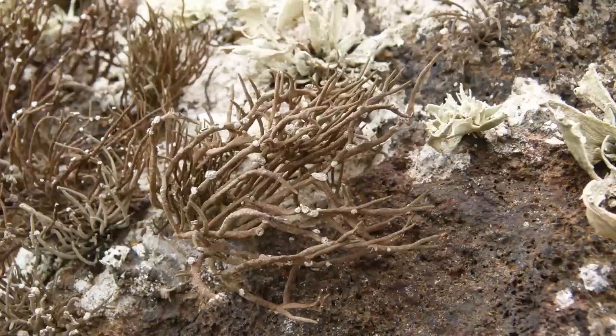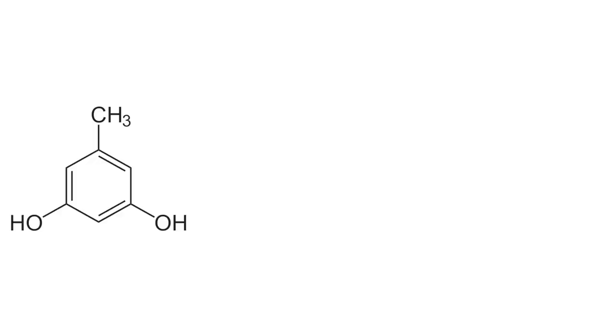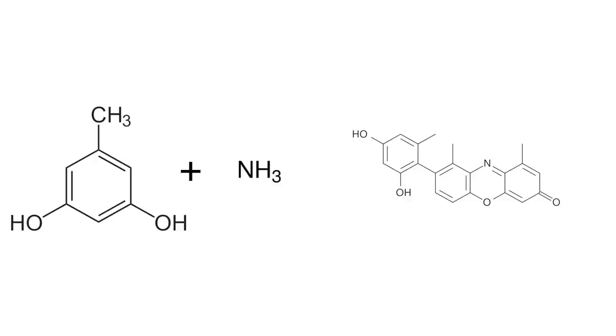The species we're interested in is called Rochella tinctoria, though some others can be used as a stand-in. Back in the early 1300s, people figured out that you can extract a compound called orcinol, which can be converted to a red dye through a process that was eventually patented in 1813. Though of course at the time they didn't know what the dye was — they just knew how to make it. All you had to do was treat an aqueous lichen extract with ammonia, usually in the form of urine, and air to form the dye. The dye is now known as Orcein, but used to be called Arkel.